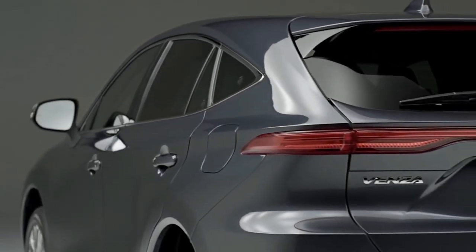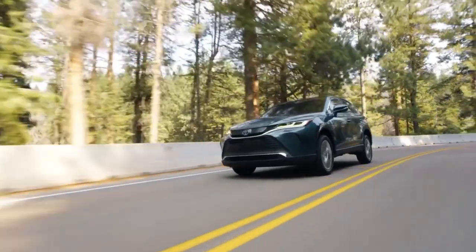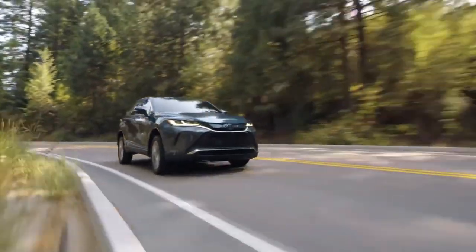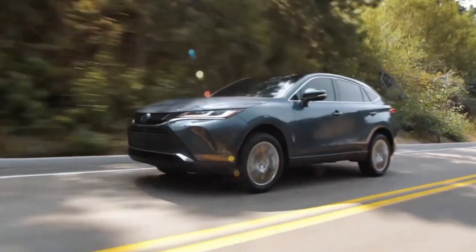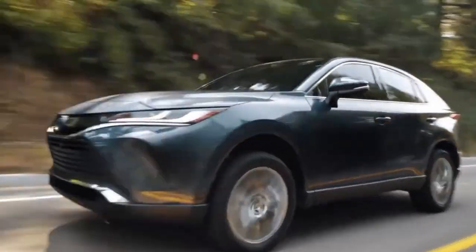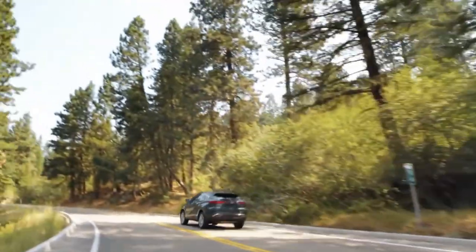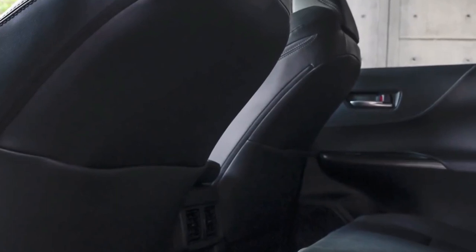It rides on a 2,690mm wheelbase, which is the same as the Toyota RAV4. The new model is 145mm longer than the RAV4; however, the boot space is around 56 litres smaller than the latter. In fact, the rear seat space in the Venza is similar to that of the RAV4.